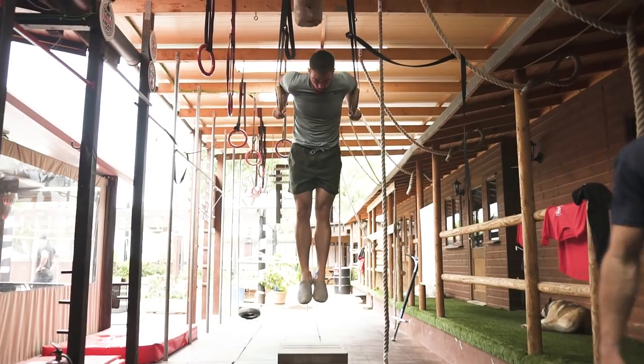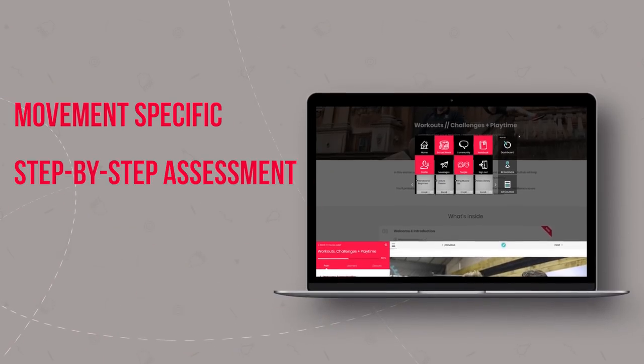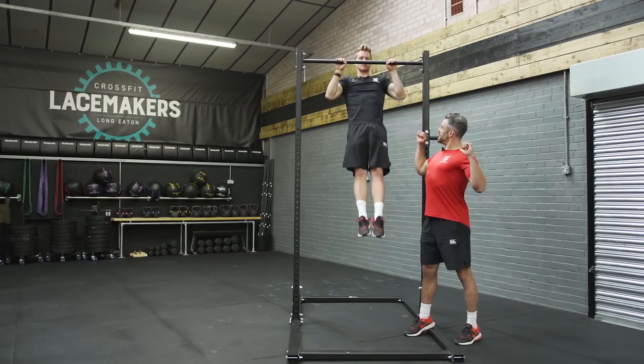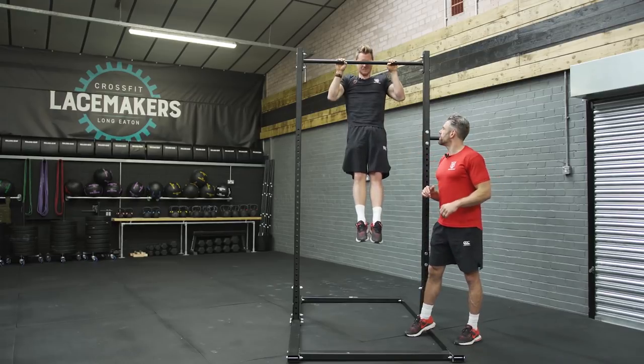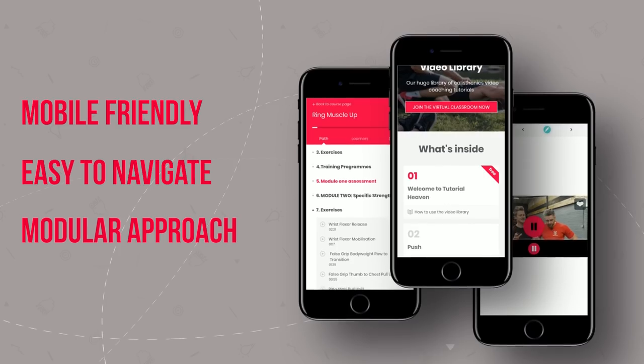That's why we've built problem solving and troubleshooting at the very heart of the virtual classroom. In every class there is step-by-step assessments to go through to make sure that you are progressing at the right stage, and then if you get stuck there are problem solving solutions for you to work through them.